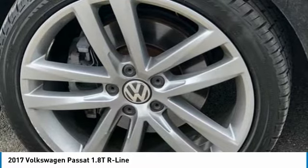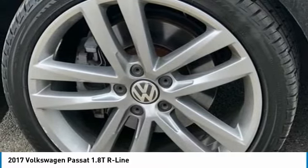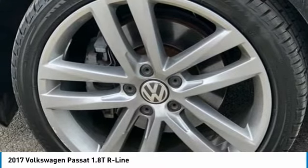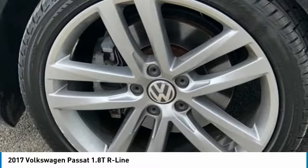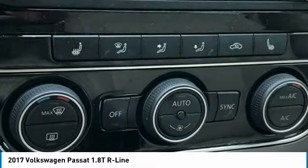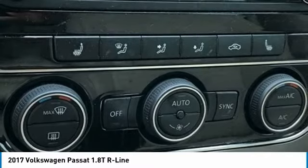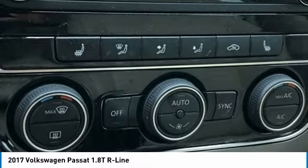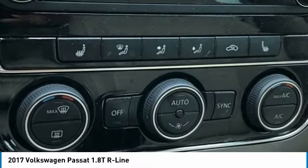Also featured: exterior parking camera rear, four-wheel independent suspension, front anti-roll bar, front bucket seats, front center armrest, front dual zone AC, fully automatic headlights, heated door mirrors, heated front bucket seats, illuminated entry, leather shift knob, leather steering wheel, low tire pressure warning, occupant sensing airbag, outside temperature display, overhead airbag, overhead console, and panic alarm.